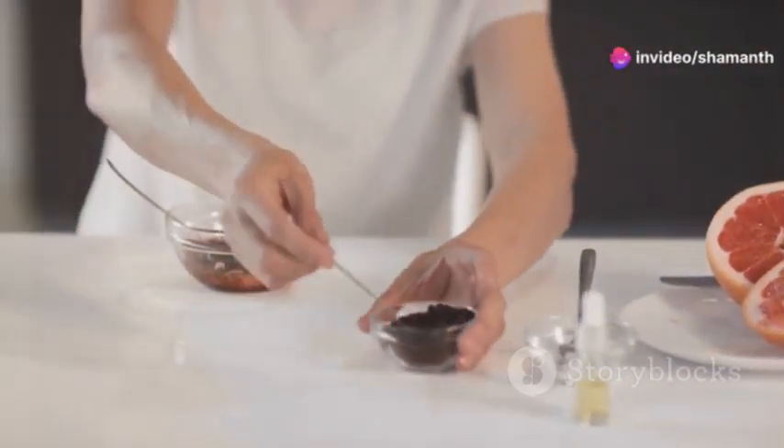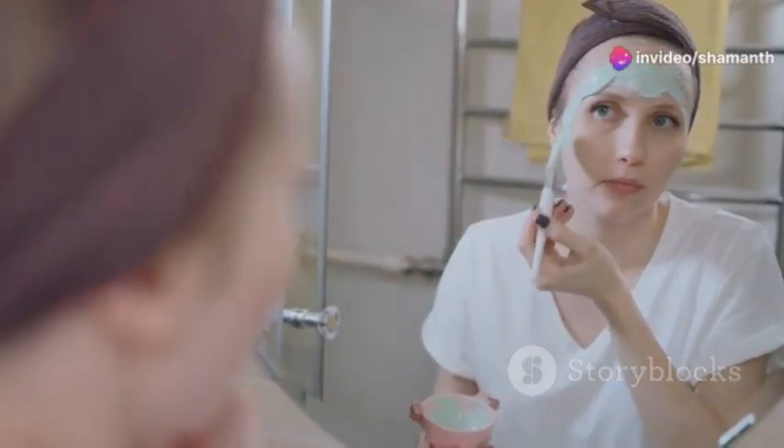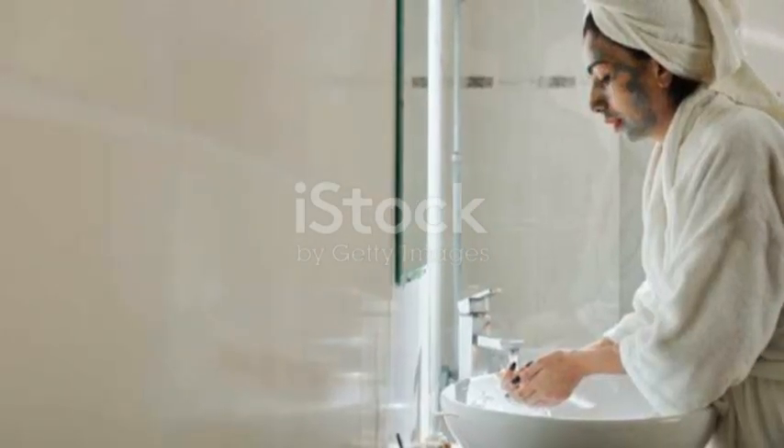And voila, your all-natural face mask is ready. To use, apply a thin layer to your face, avoiding the eye area. Leave it on for 10 to 15 minutes, then rinse off with warm water.